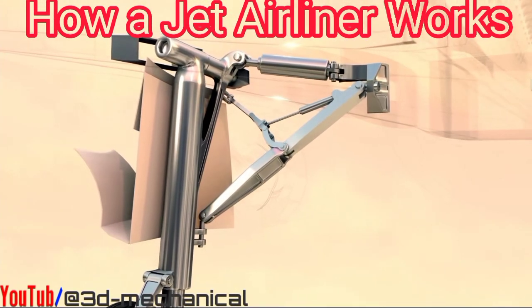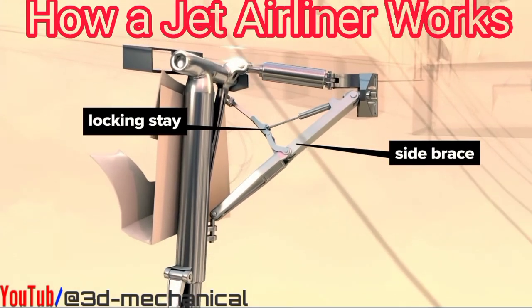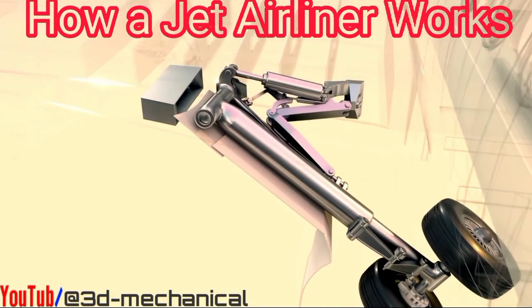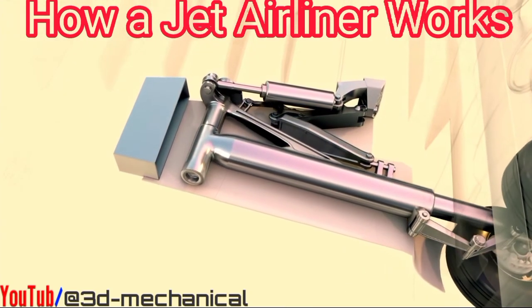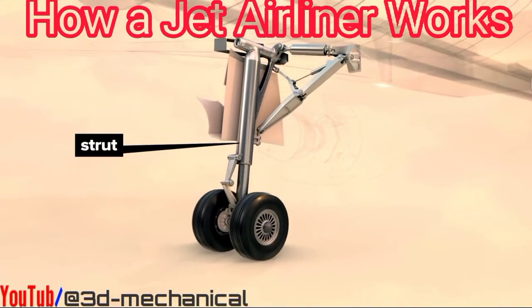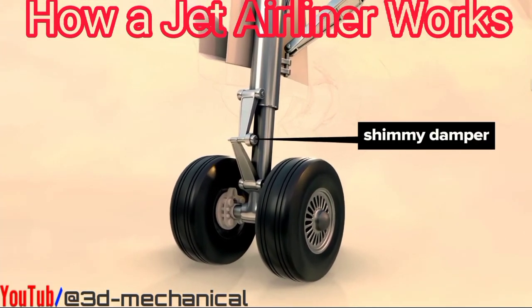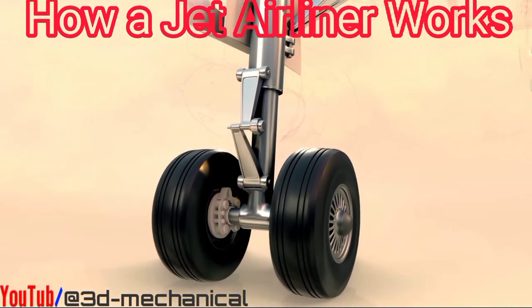When the landing gear is fully deployed, a hinged side brace and locking stay with its own actuator keep the landing gear locked firmly in place. These components unlock and fold with the landing gear for stowing. The nitrogen and oil-filled struts also act as shock absorbers during landing.